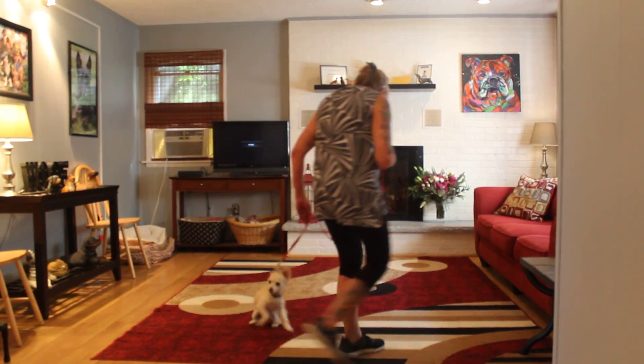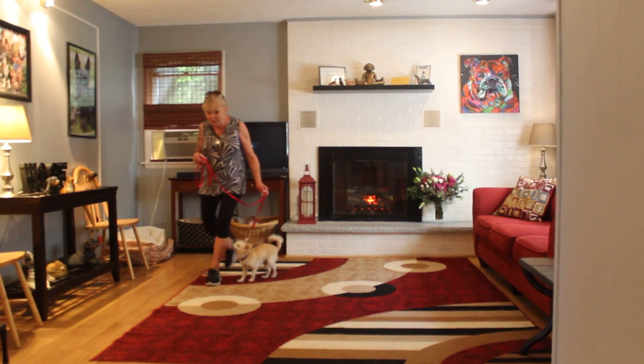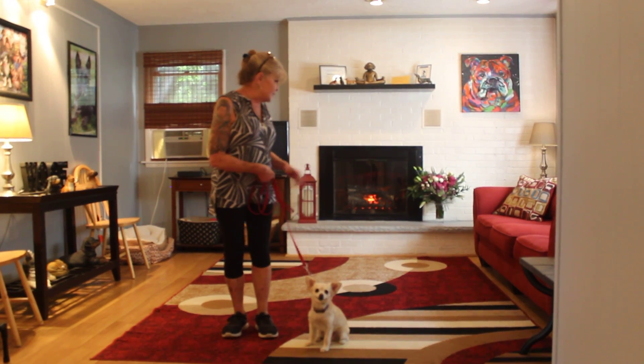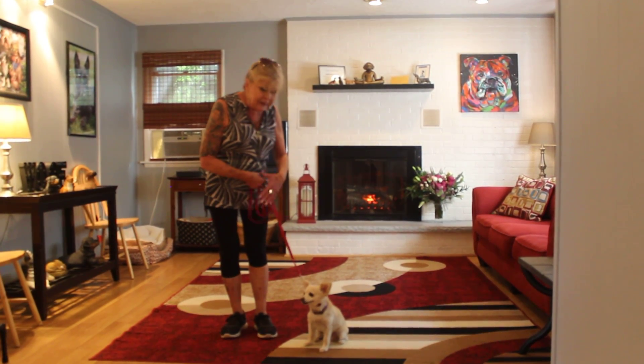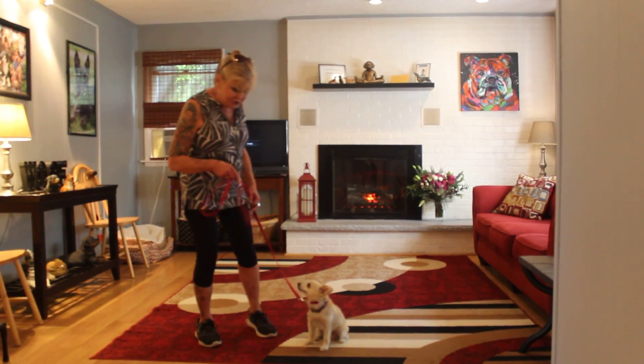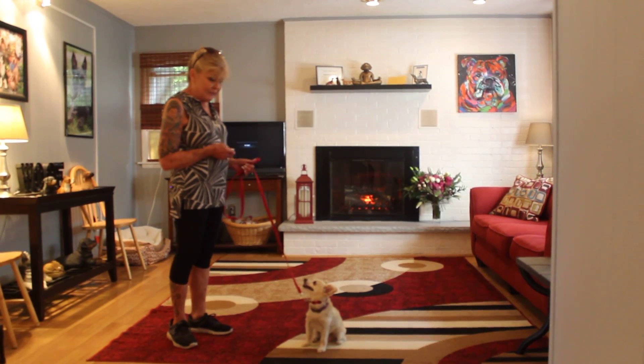Bella, heel. Now when we first started out, she was trying to jump up on the sofa and trying to jump up on the fireplace mantle. Now she's actually walking. Stay. So this just shows that you can practice your obedience right indoors on a hot muggy day.